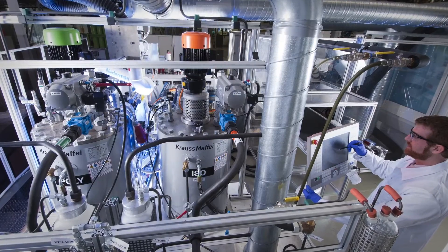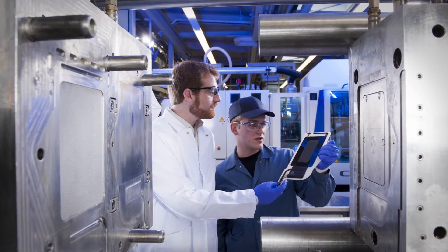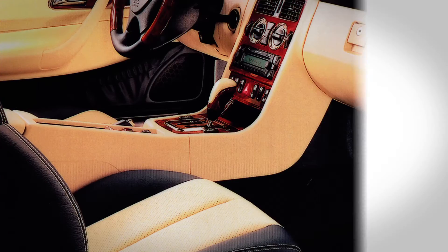This process is called direct coating and allows for the creation of finished coated parts for automotive interior and exterior applications, such as exterior hard-coated B pillars or interior hard or soft-touch trim.